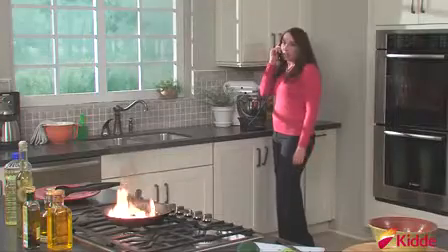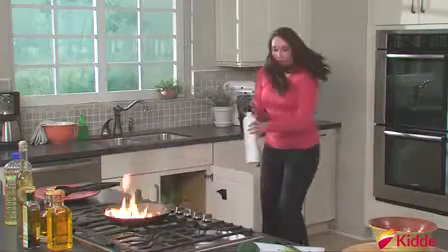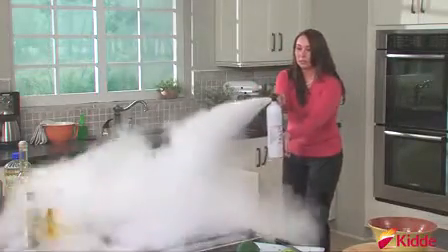Most home fires start in the kitchen. Be prepared. Kitta's new kitchen fire extinguisher offers peace of mind, safety, and ease of use.